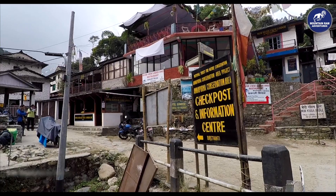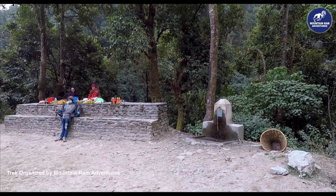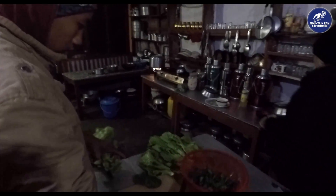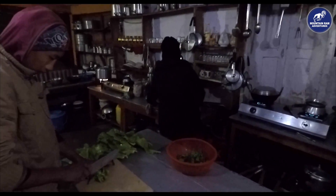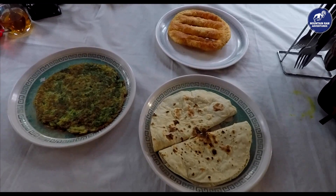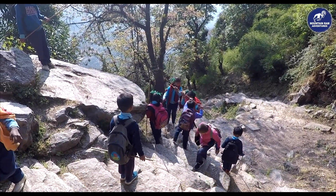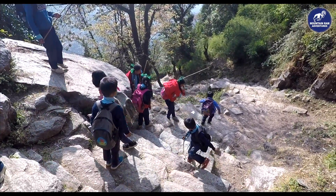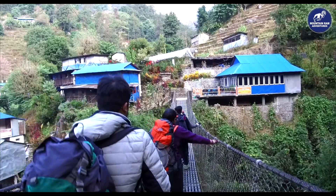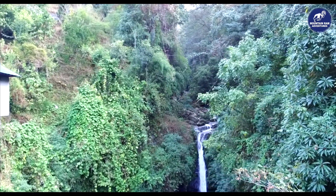The combination of relatively easy walking and the majestic scenery makes the Gorepani Poon Hill trek a must for both seasoned trekkers and those who have never trekked before. Enjoy majestic views, thick rhododendron forest, as well as a mixture of culture that is unparalleled on other trekking routes.